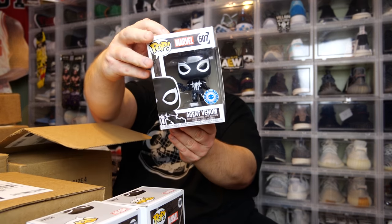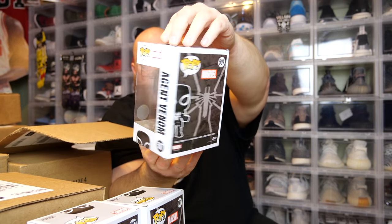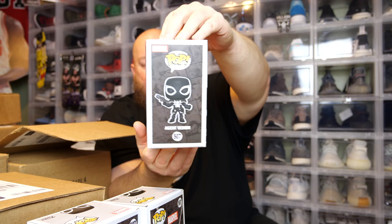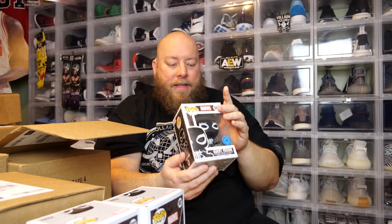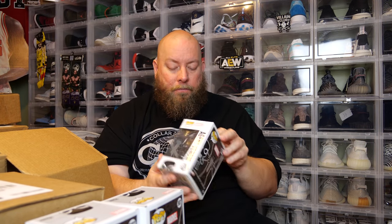Here we go, the last one — number three in box number one. Hopefully I get a chase. We got another common. This is actually the first time in a box of three that I got out three commons. The first three boxes I bought, each box had one chase and two commons. This is the first one that had three commons in total.